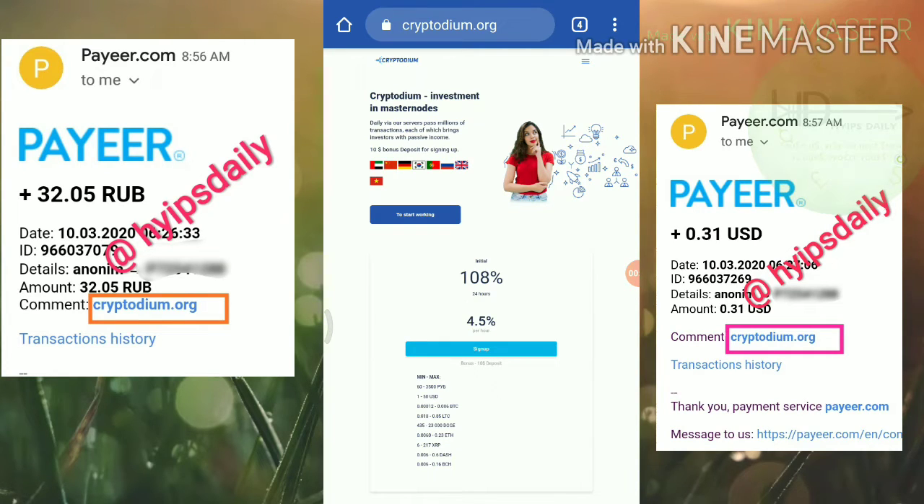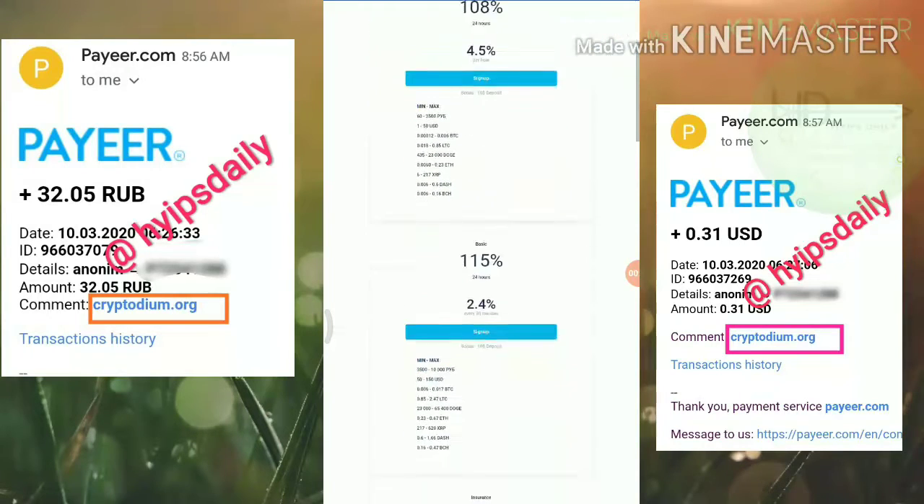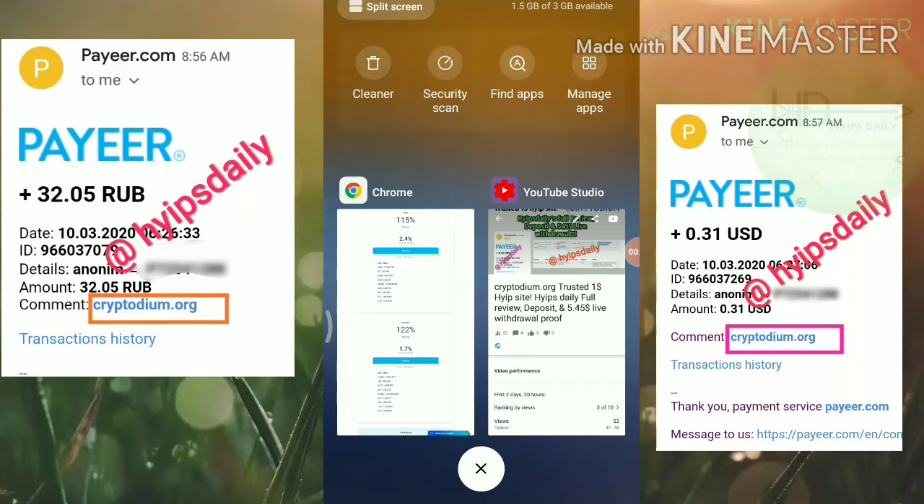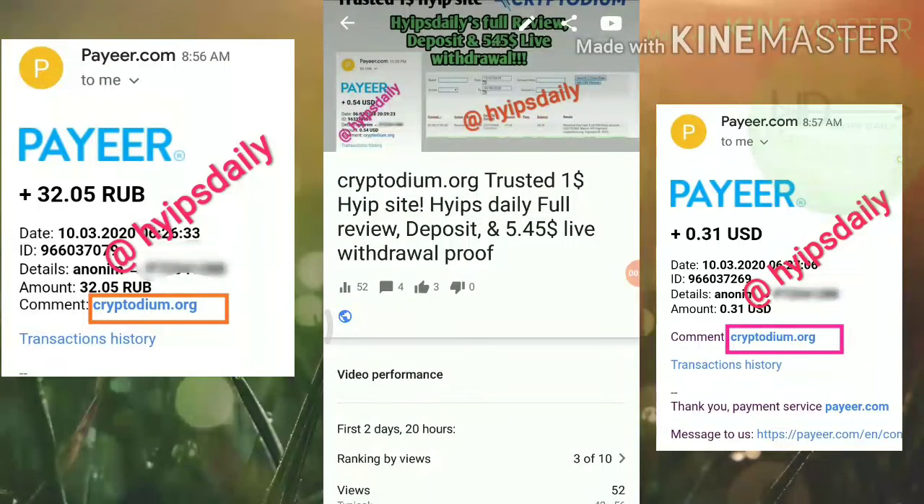Friends, the site is running for almost 6 days. We have clearly seen a detailed review, deposit and withdrawal proof video. If you haven't watched that video, please watch that video first before investing here.